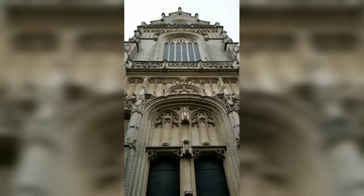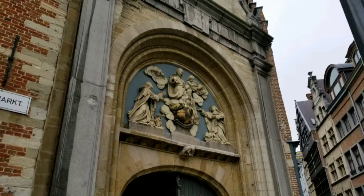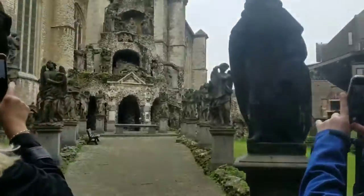In Antwerp you get a beautiful surprise at every turn. Like you just walk through a hallway and find a hidden sculpture garden like this one.